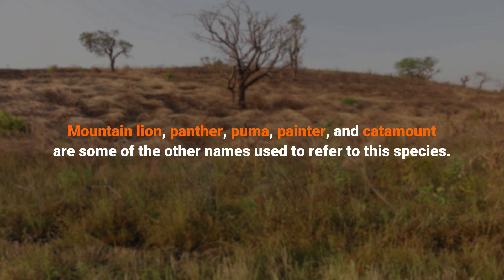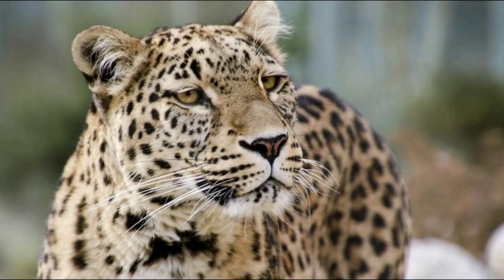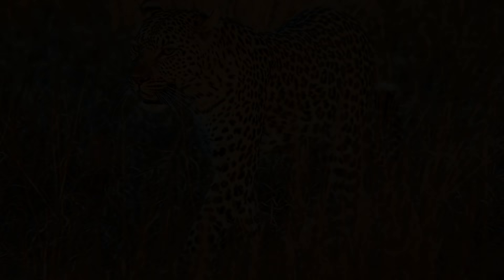Leopards are probably one of the most secretive and elusive animals in the animal kingdom. Their high adaptability and master ability for stealth makes these animals one of the most fierce predators.